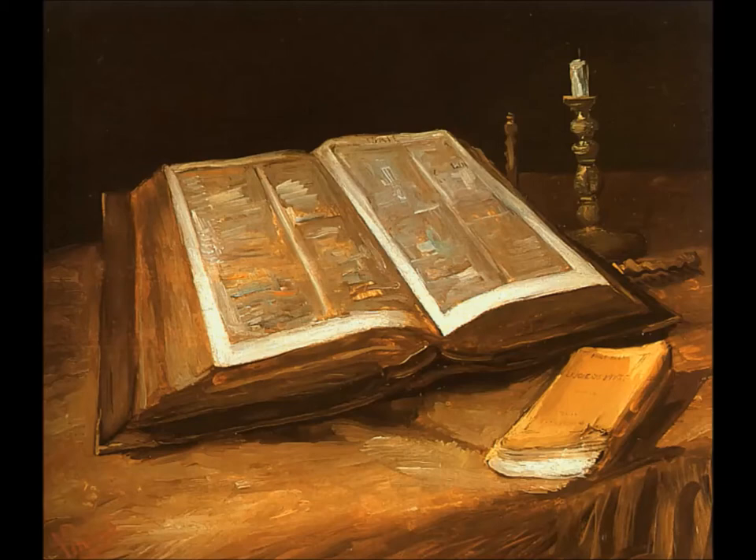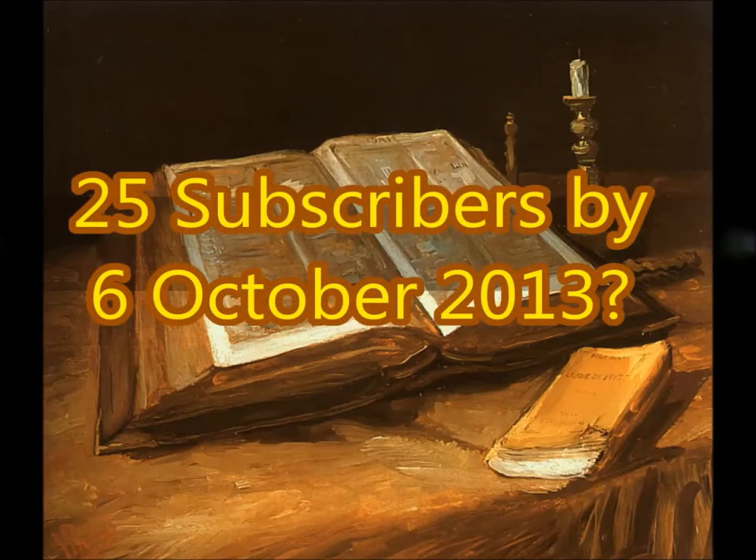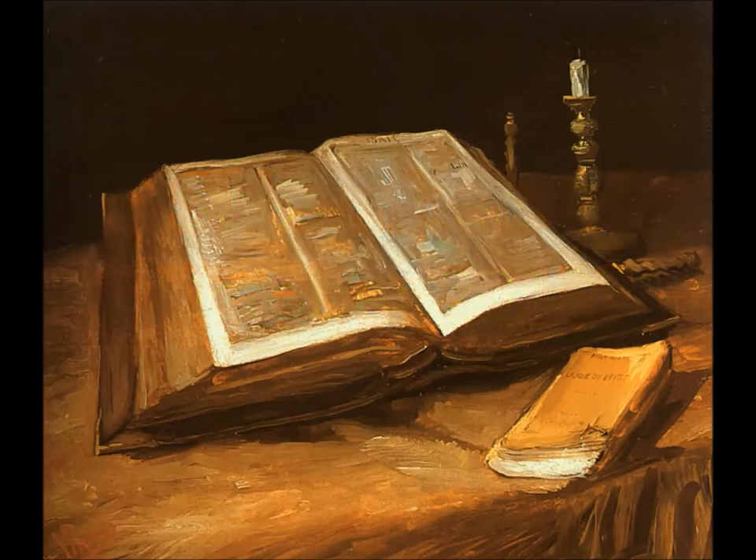Let us see if we can get 25 subscribers by the time I finish reading the book of Exodus on the 6th October 2013. I really think that would be a stunning accomplishment and a real sign that the Bible is as relevant today as it has ever been.